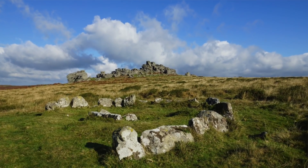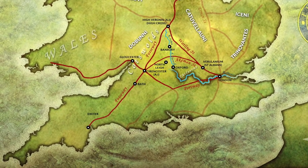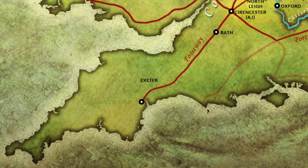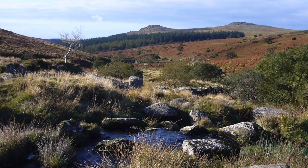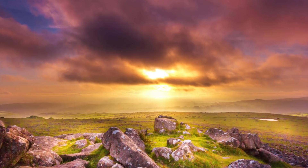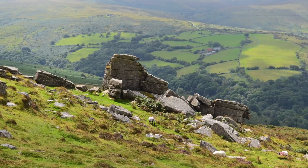Welcome to Dartmoor, a remote and vast area of moorland in the county of Devon in southwest Britain. Dartmoor National Park covers an area of 954 square kilometres, making it about the same size as 20,000 football pitches.